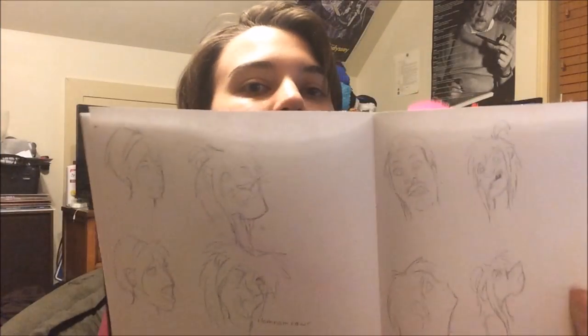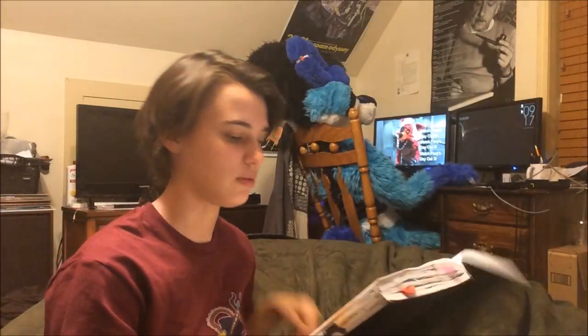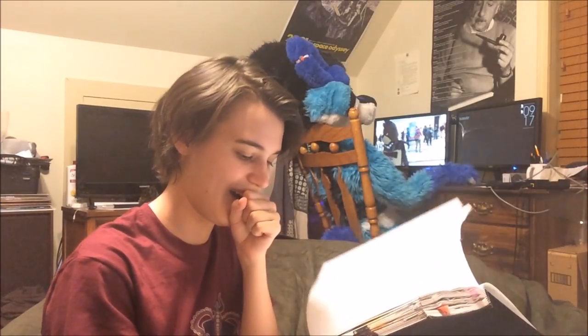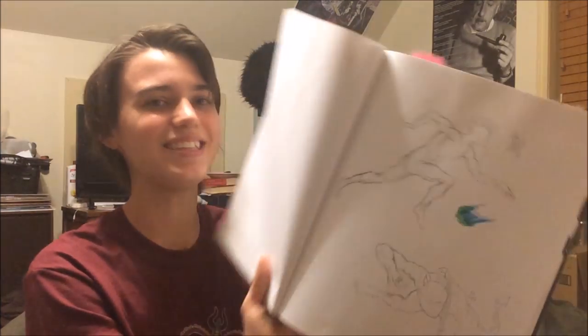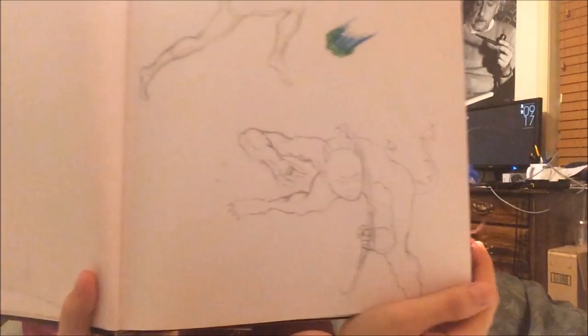Is that Toph? Looks like we got Toph happening. Other human faces. That's interesting — it is a glass with a feather in it.